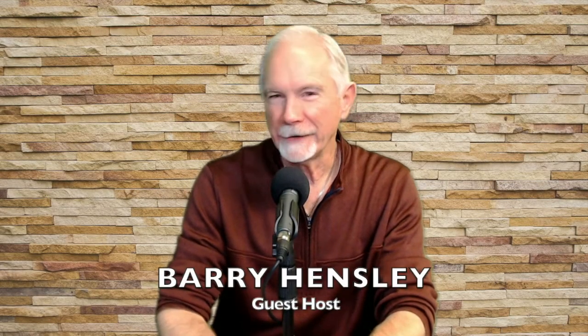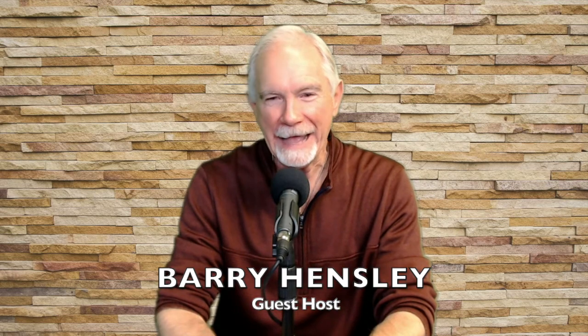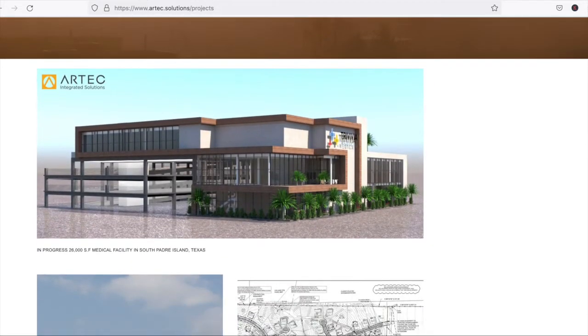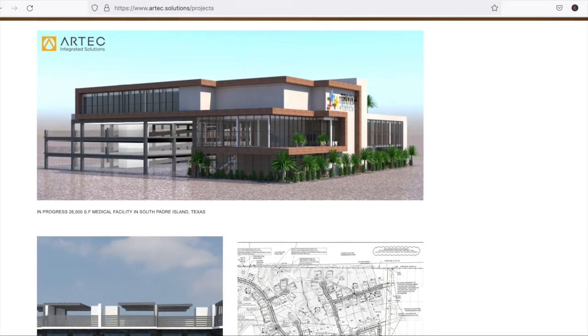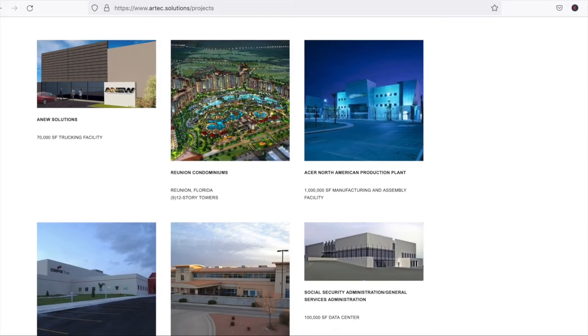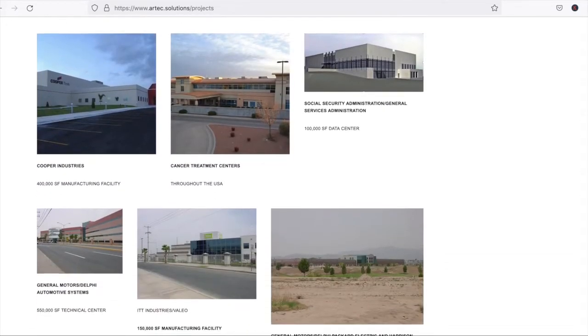Hi everyone, I'm Barry Hensley with another episode of The Foundation Guy. In today's episode we're going to be talking about soil. I've been building for a long time and not a year goes by that I don't learn something about soil. To help us with that today we've got a guest, Jordan Ray with Arctic Engineering, a structural engineer in the Dallas, Texas area.